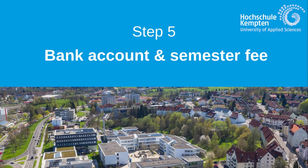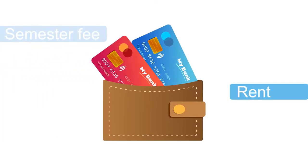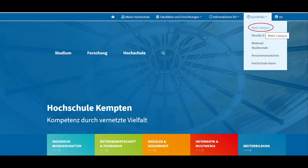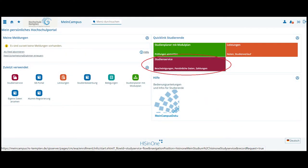For many things, you need a German bank account to pay your rent, the semester fee, as well as your health insurance. You can open a bank account in person at a local bank or you can also choose an online bank. We recommend you to open a bank account as soon as possible because you have to pay the semester fee on time. The semester fee can only be paid online at MyCampus by using the GreekLink student service.